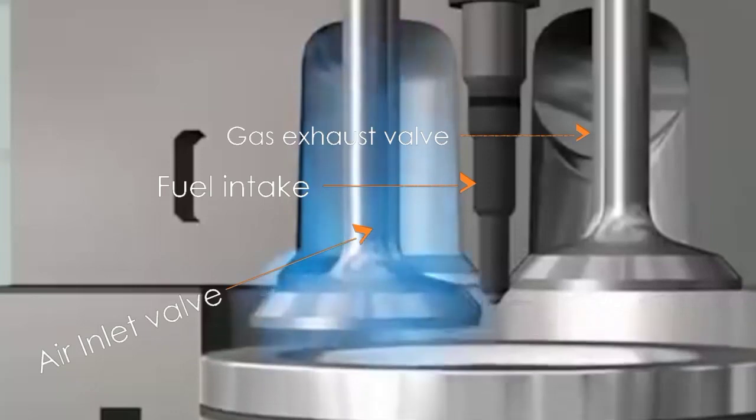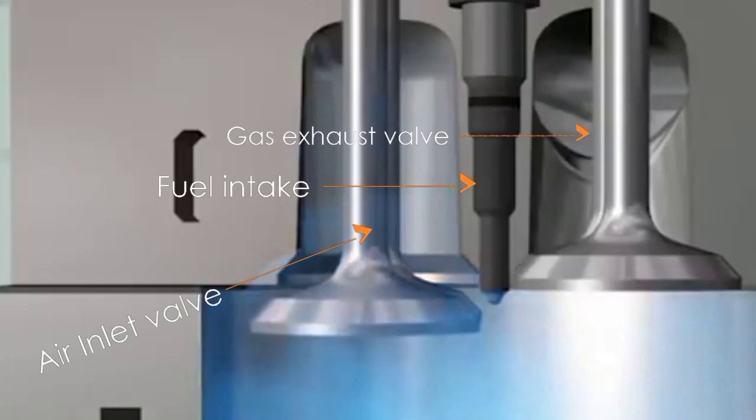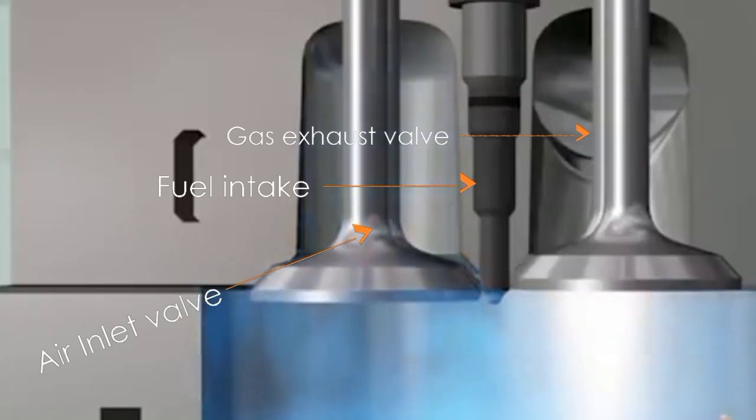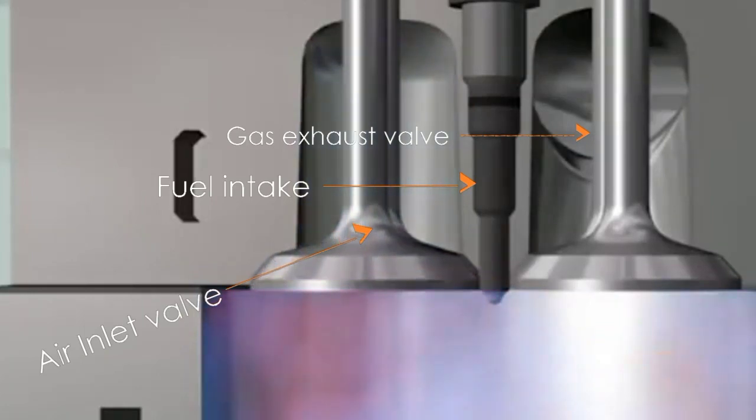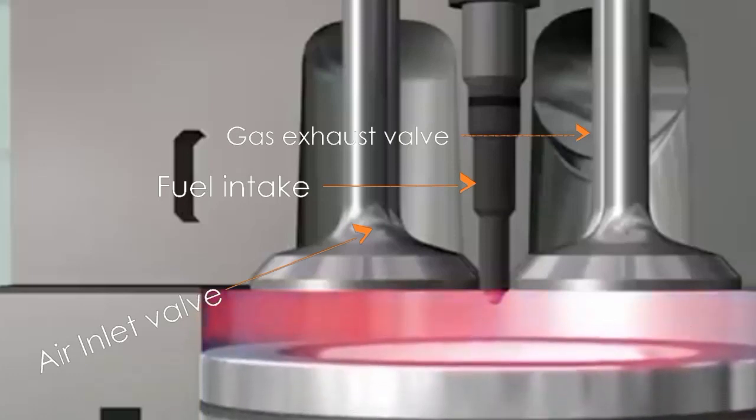With the diesel engine, the air is pumped in first as the piston goes down. Then when the piston goes back up, it compresses the air, giving it enough pressure for combustion. Then the diesel fuel is injected in at that time, causing an ignition.